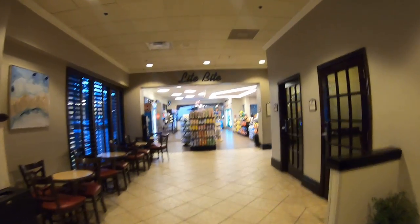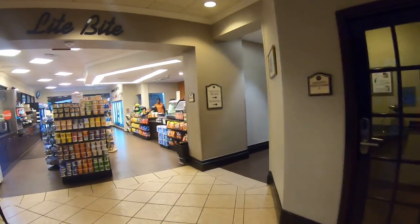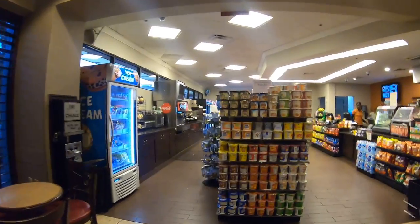Business centre is there — you can leave your luggage there and things like that. And some workstations, meeting rooms, restaurant rooms, and a light bite shop.